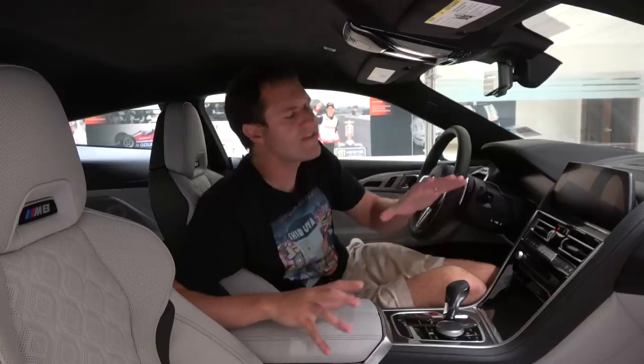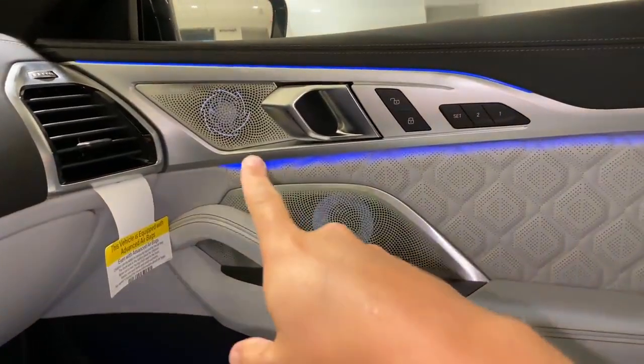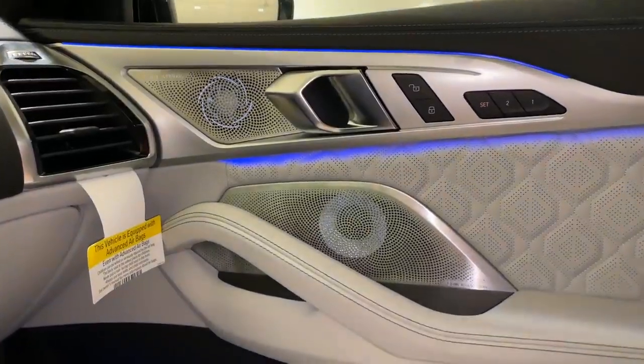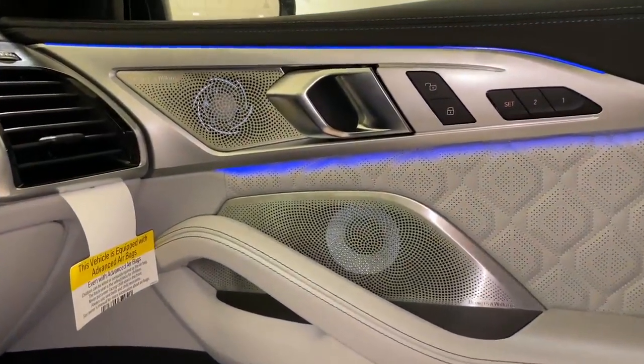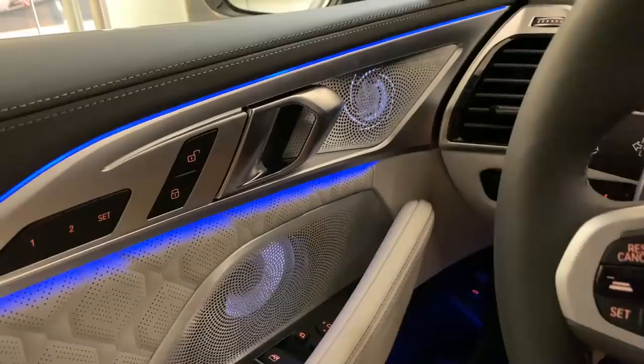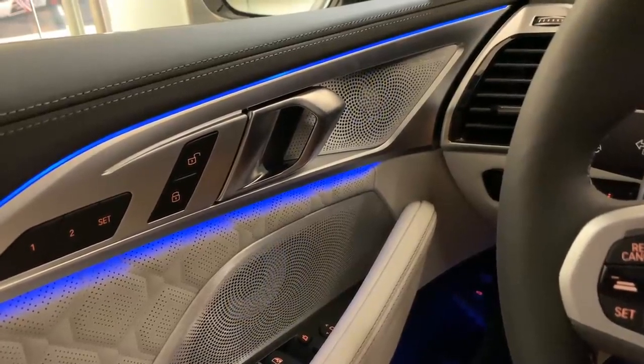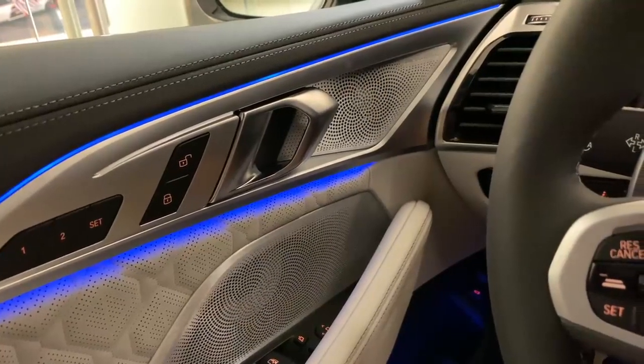Next up, we move on to another cool lighting feature — the speakers. This car has a very high-end, expensive Bowers and Wilkins sound system, and you can see the speakers are backlit with a very interesting glow. I love how this looks, especially the upper one with this cyclone pattern — it's a very cool look. One interesting thing is that when you turn off the stereo, those lights dim and turn off, going dark until the stereo is turned back on.